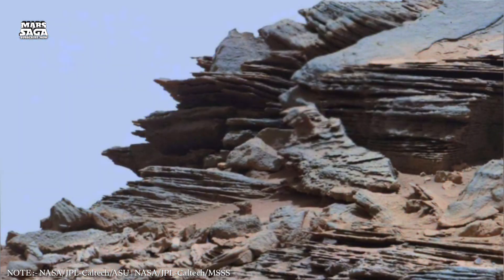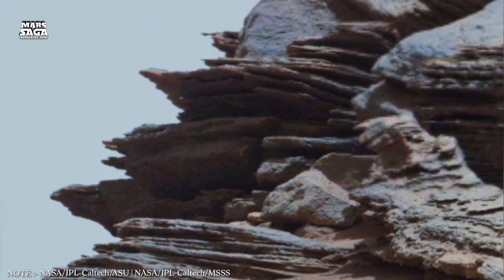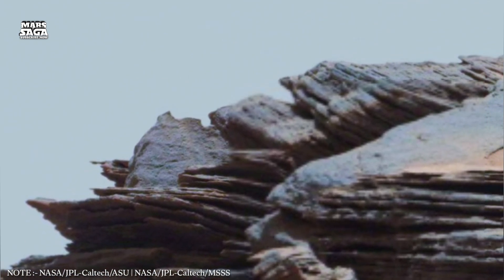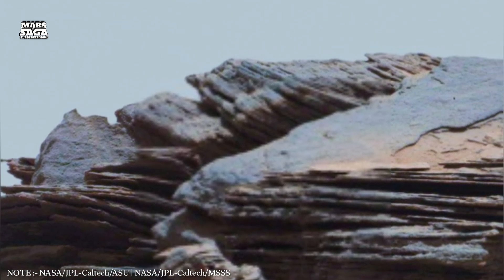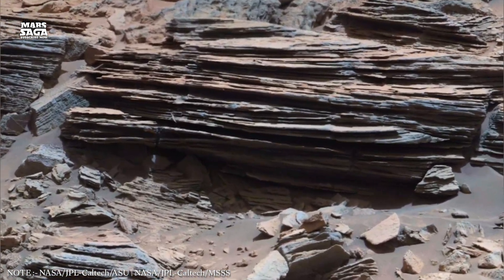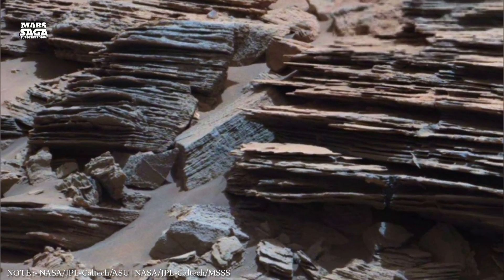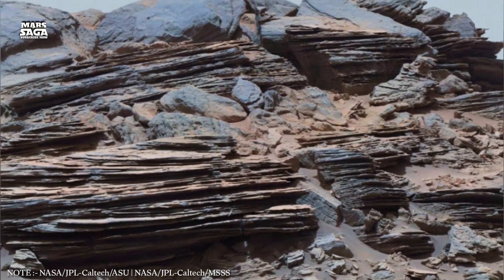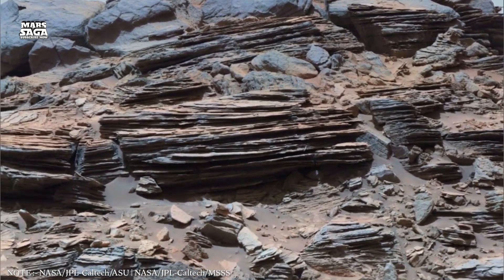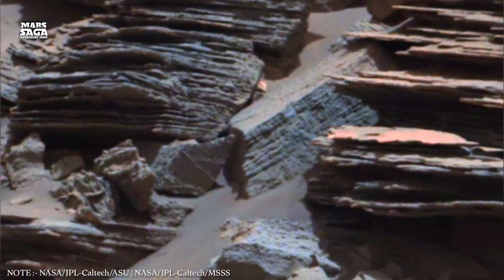But dust is not just a nuisance — it is the carrier of Mars's identity. The iron-rich particles that give the planet its deep, iconic shade of red. Every storm, every gust of wind, every grain of dust lofted into the air continues the process that began billions of years ago, when the first iron minerals oxidized and stained the world. Mars is not red because it is dead, but because its surface interacts constantly with the atmosphere, performing a slow and endless chemical dance.